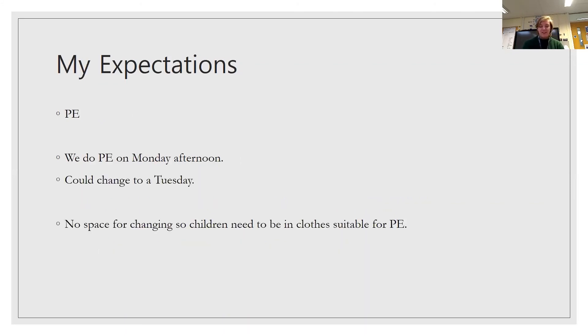PE. We do PE on a Monday afternoon. This could change to Tuesday next half-term, but I'm not sure yet. There is no space for changing, so children need to be in clothes suitable for PE all the time, and they generally are — we've had no issues as of yet. Earrings should ideally be out, but if they can't be, please make sure children have tape so they can be safe in PE.